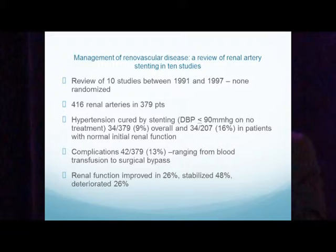The first review of studies covers 10 studies performed between 1991 and 1997, none of which were randomized. 416 renal arteries were stented in 379 patients. Hypertension was cured by stenting in 9% overall and 16% in patients with normal initial renal function. Complications were 13%, ranging from blood transfusion to surgical bypass, which would be a very high complication rate.